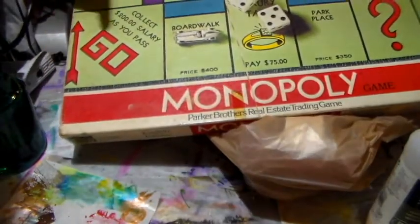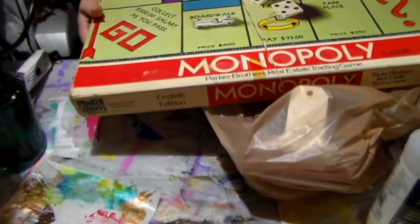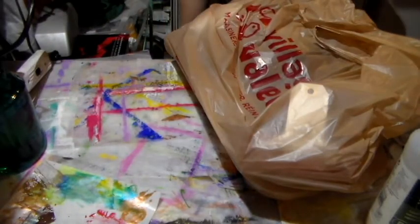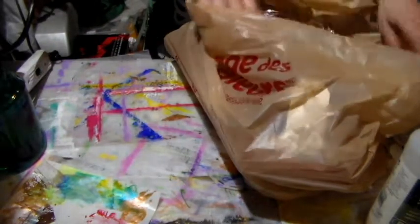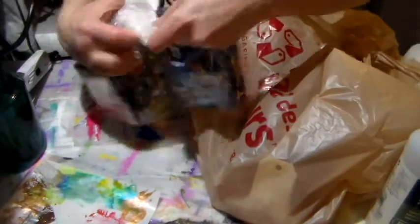I found this Monopoly game — very old, very dirty, only a buck ninety-nine. But there's a ton of pieces in there that I'm going to be using, and I didn't have Monopoly so I thought it was very fun.